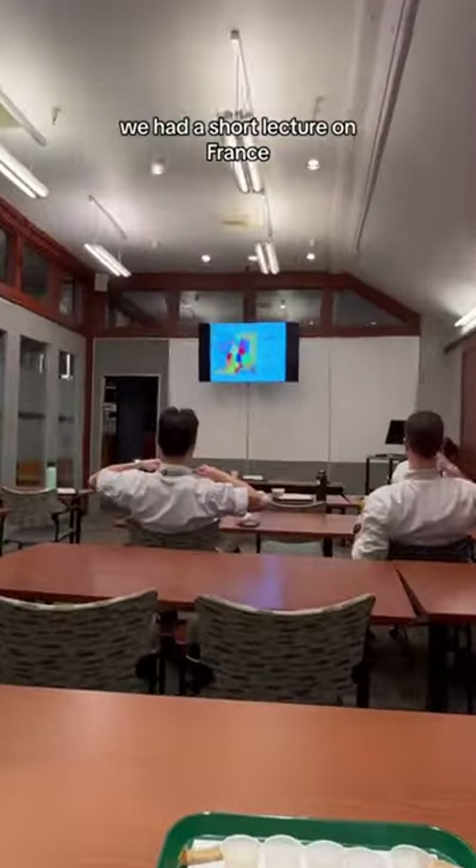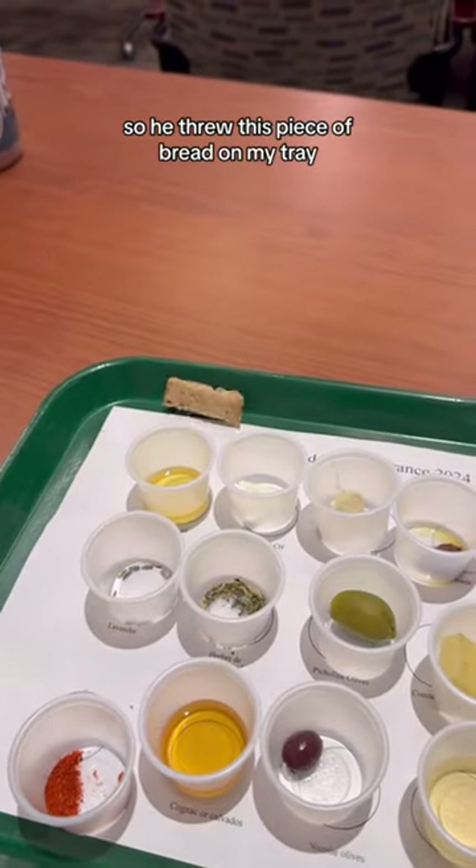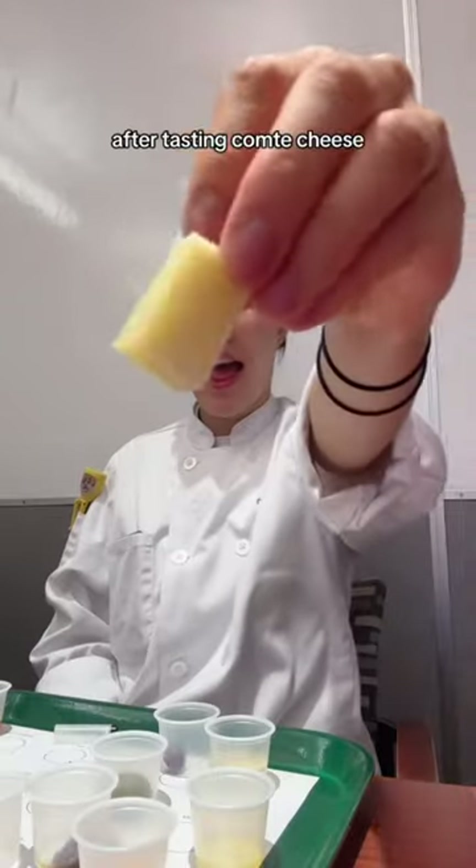After doing some prep, we had a short lecture on France, and my friend Ian is allergic to gluten, so he threw this piece of bread on my tray. After tasting comté cheese,